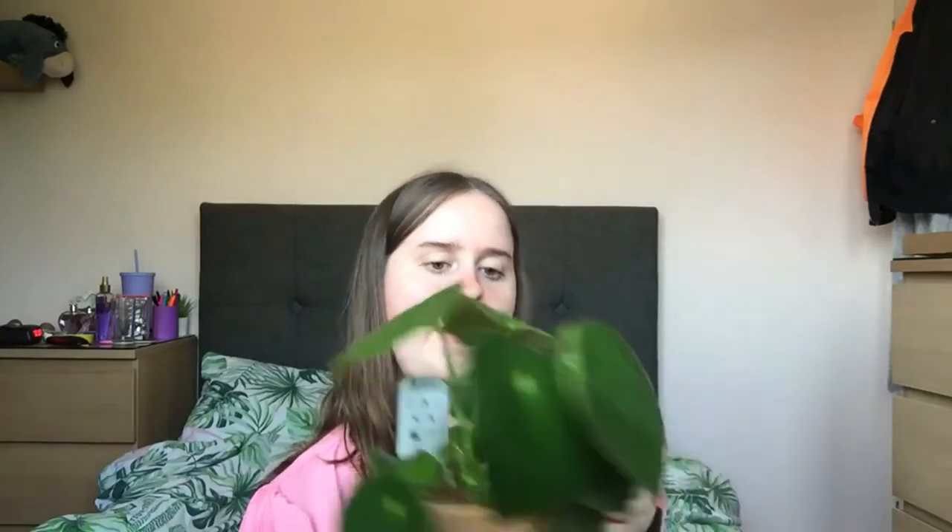It's got these lovely big leaves. The leaves remind me a little bit of my pilea peperomioides, or Chinese money plant — the sort of patterning on the leaves is similar. Obviously the leaves on this peperomia are a lot bigger and we've lost a leaf.